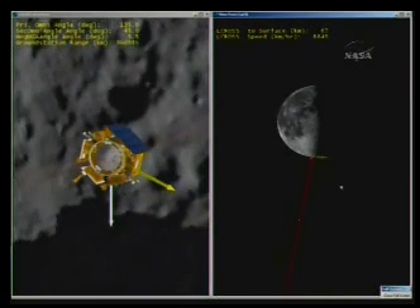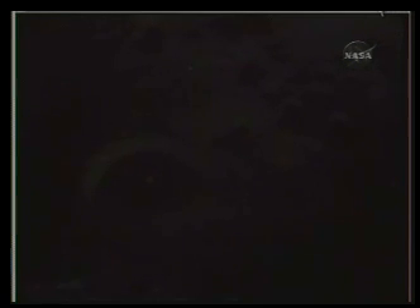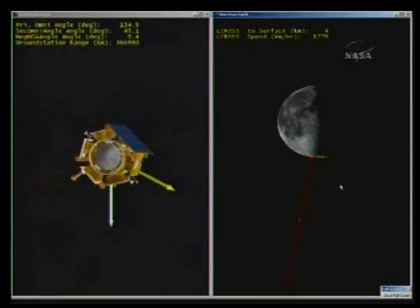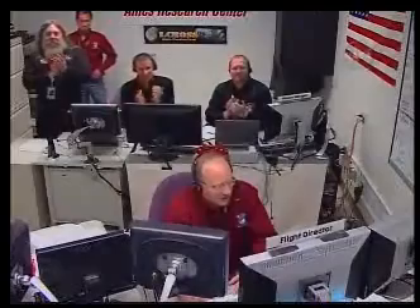Stand by for shepherding spacecraft impact. The very last seconds of the shepherding spacecraft trajectory as it approaches the lunar surface. We are seeing very small craters within the crater. We confirm a thermal signature of the crater in our mirror and our cameras. Over. Copy, science. We just received flight shepherding spacecraft impact. Stations report LOS. The ground stations at Goldstone just reported a transmission of geometry. The shepherding spacecraft has hit the surface of the moon, and this marks the end of the LCROSS flight mission.